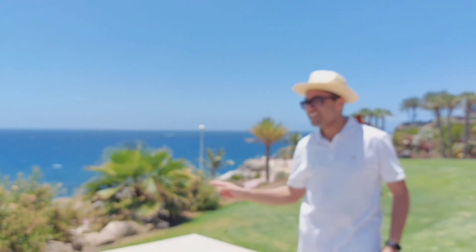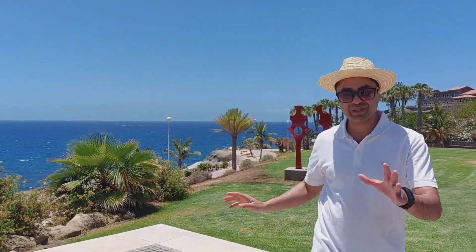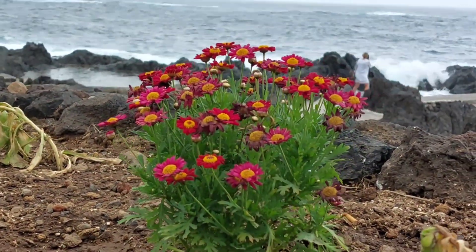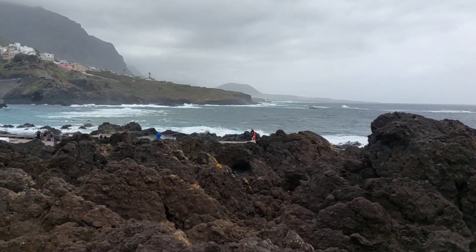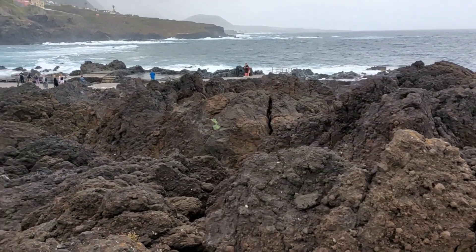Next stop: Los Gigantes, the natural swimming pool of Tenerife. It's very nice here. Now this is dried-up lava — it's like rocks.